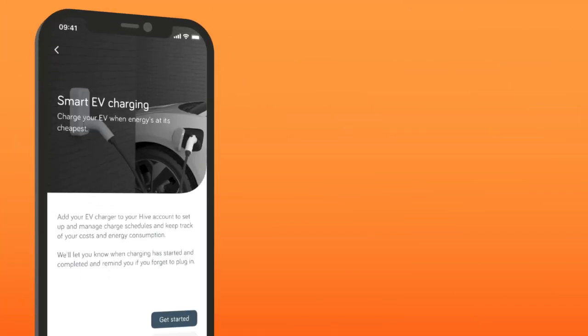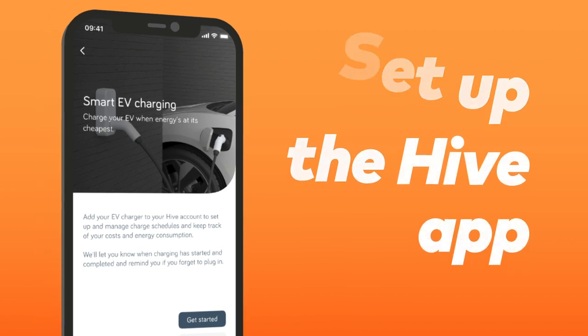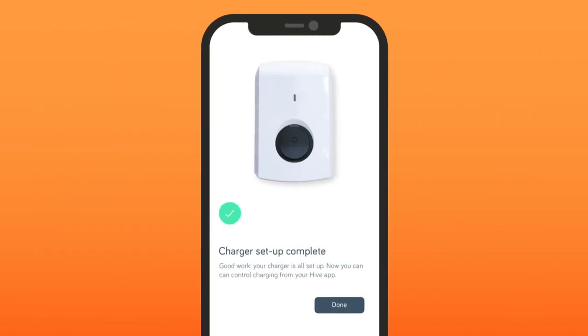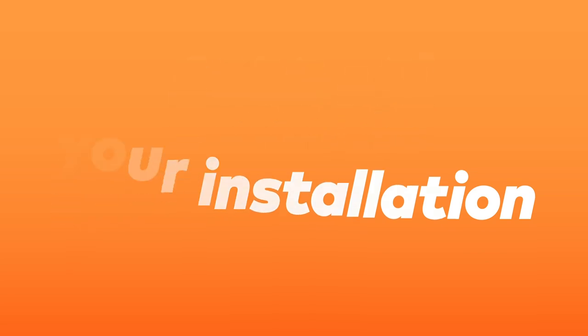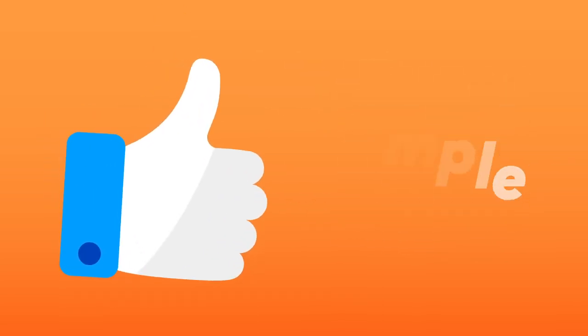After that, just a few minutes to set up the Hive app, and that's it — you're done. We'll even take care of the OZEV grant for you. Everything is designed to be super simple and fuss-free.